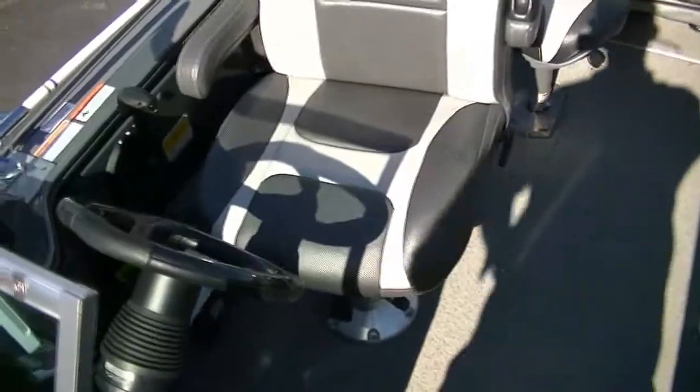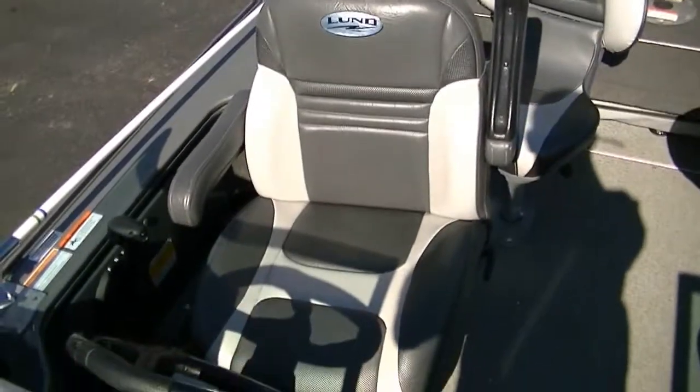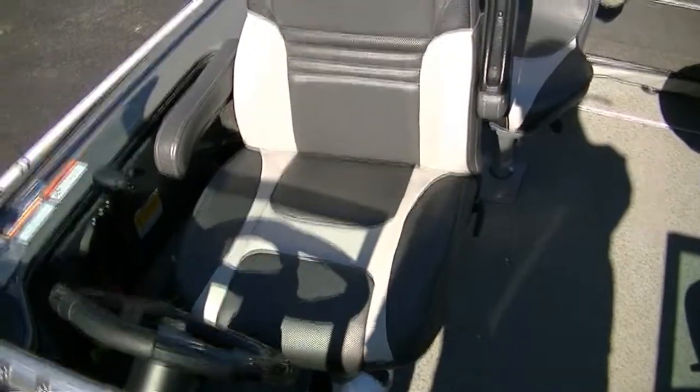Let's take a look at the inside of the boat. We have a pilot's chair here and three other Pro-Ride seats, two — well, three — of which are Air Ride. You have storage in the back and a huge live well. The sun top with bimini is right here.